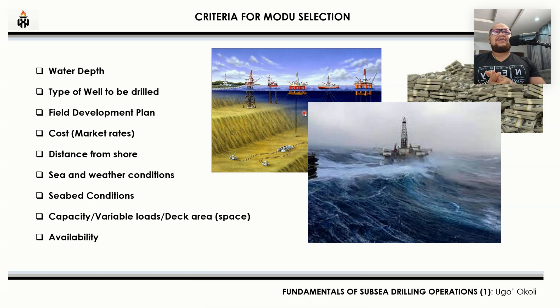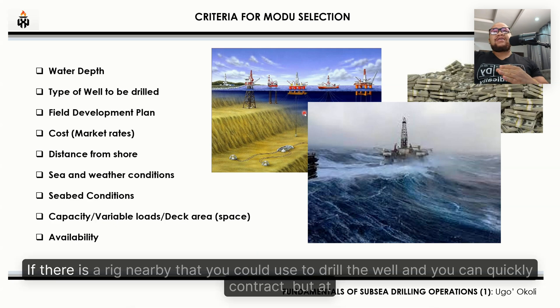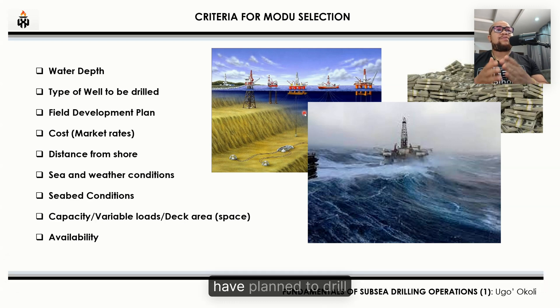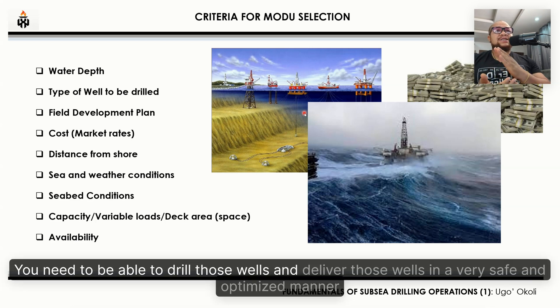Finally, availability and safety are key criteria. You would not want to spend millions in logistics to bring a rig from very far away if there's one nearby that you can quickly contract. However, the rig must be capable of drilling the planned wells safely. Whatever rig you choose must allow you to drill and deliver those wells in a safe and optimized manner.